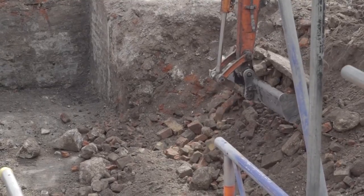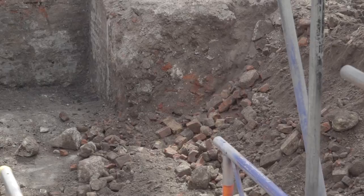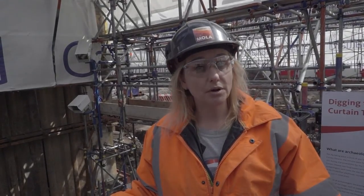We've done some previous archaeological evaluation on the site, so we know some of the internal walls survived, which would have provided the support for the timber superstructure of the building. We also know parts of the gravel yard surface survived, where the audience would have been standing to watch performances of, say, Romeo and Juliet or Henry V.